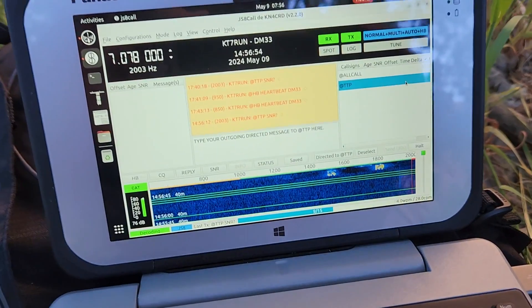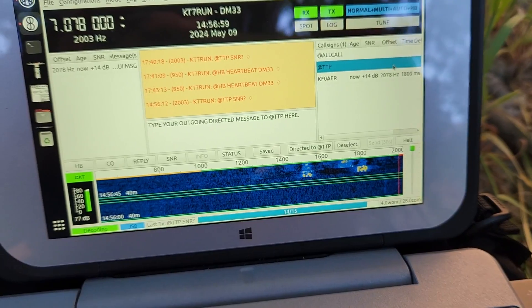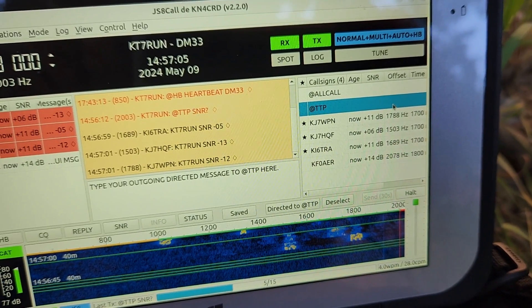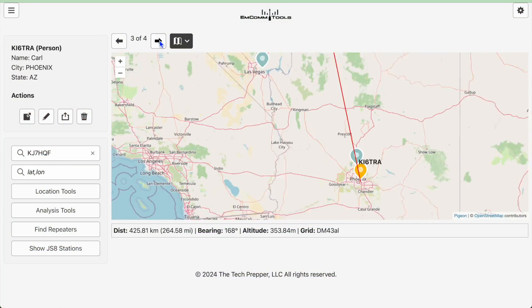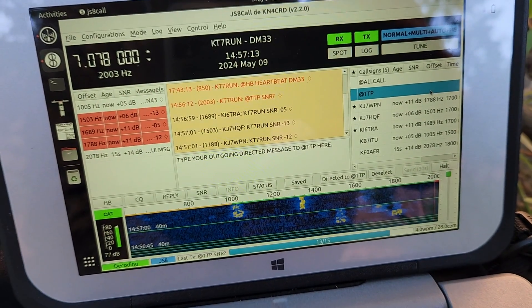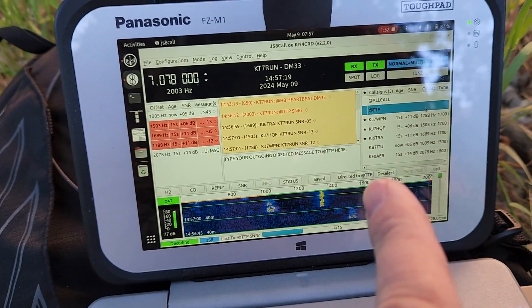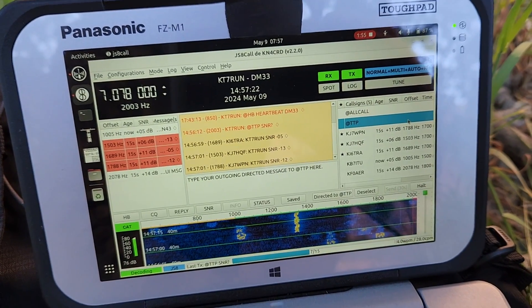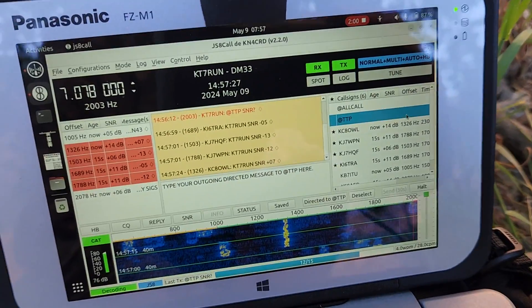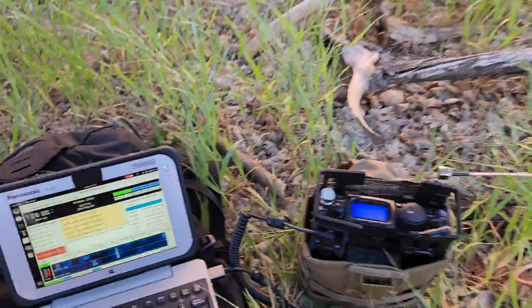Here's the setup. I just sent out a request for a signal-to-noise ratio report and there's a little bit of activity on the waterfall. We've got KI6TRA — that's Carl from Chameleon Antenna, he's in Arizona, about 300 miles from my location. I'm looking for my buddy Mike, who doesn't seem to be there yet. But Kilo Juliet 7 HQF — that's my buddy Donnie, down the street from my house. And there's Kilo Charlie 8 Oscar Whiskey Lima — that's Mike in Henderson!